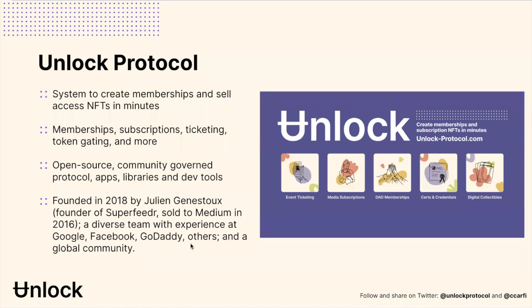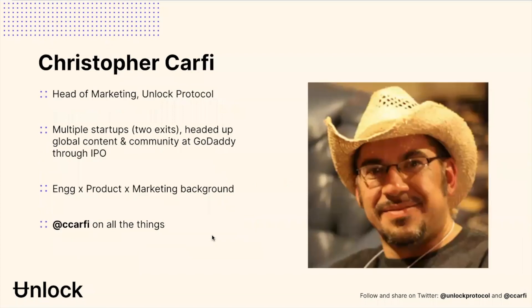It is an open source and community governed project, meaning anybody can use it. Just come in and please take the tools, use them in your projects, use them with your brands, use them with your clients, use them in developing your own solutions. Unlock has been around since 2018, was founded by Julian Genestu, who's actually down at DevCon this week. I'm your host, Chris Carphy.